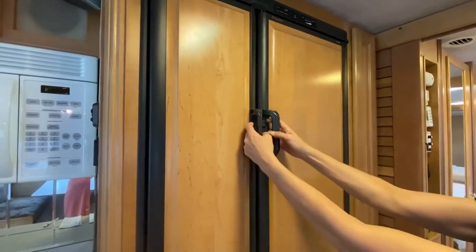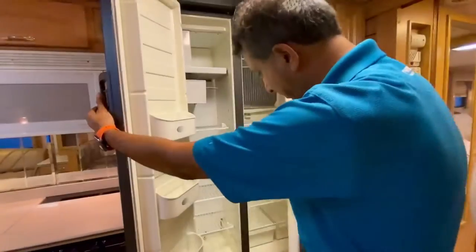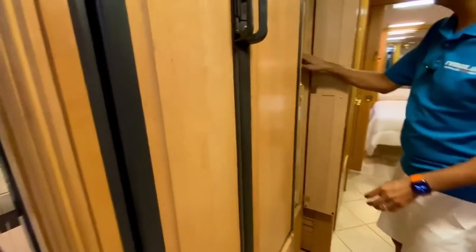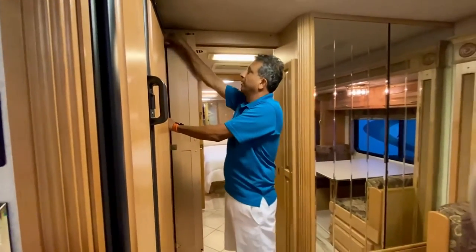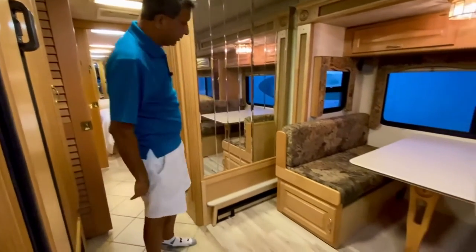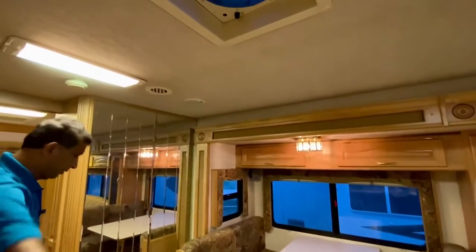Over here we have a double-sized refrigerator — a double-door refrigerator that runs on LP and electric power. It has an ice maker, though I think the tray is missing. It should have a sliding pantry, and it does. You unlock it and it comes out. I love the woodwork here with a big mirror. It has a fantastic fan up on top for the kitchen area.